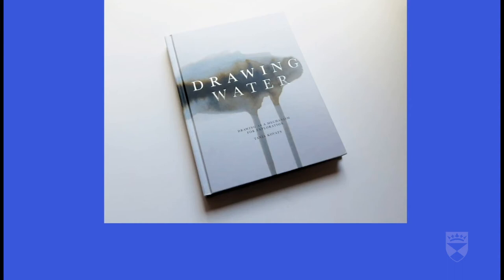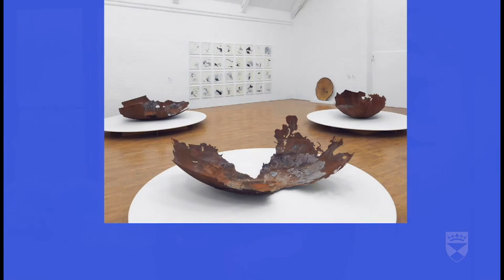The next image is of a book that I wrote, published in 2014, called Drawing Water: Drawing as a Mechanism for Exploration. Drawing is central to my practice, how I teach, and it's what I write about. I see drawing as an essential tool of visual thinking and communication across many disciplines, not just for artists. This is a collection of drawings that are all searching for something, housed within the covers of this book, and they all reflect in some way or other on our relationship with water and the sea.